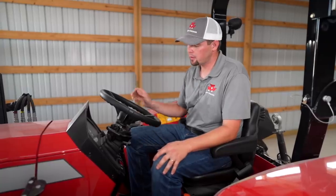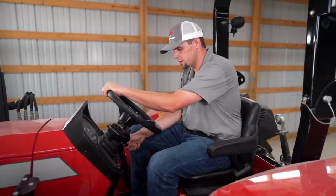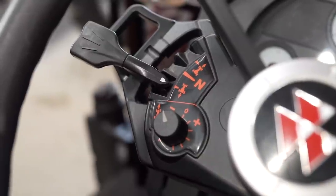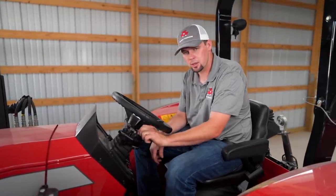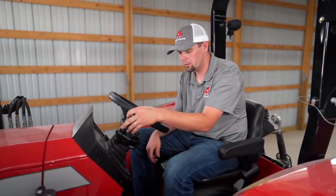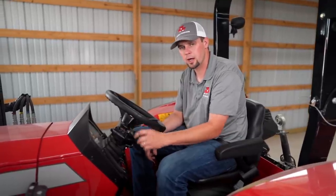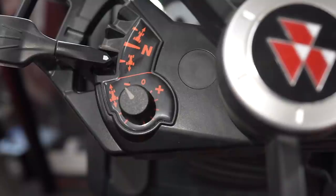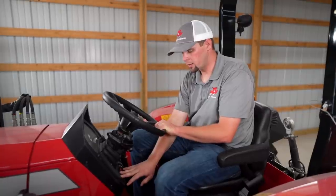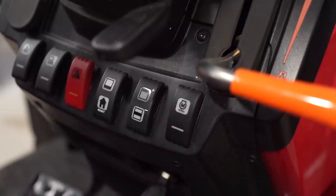All Global Series tractors have a common dash and steering wheel column. They all feature tilt steering and a left-hand power control lever with the ability to adjust shuttle aggressiveness — controlling how quickly or slowly you change directions. We also have the throttle on the right hand, headlights and work lights, flashers, and machine information readout buttons.